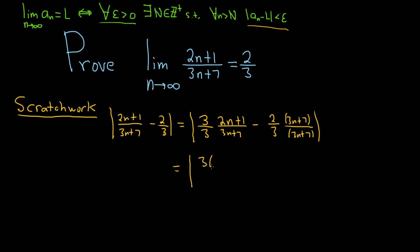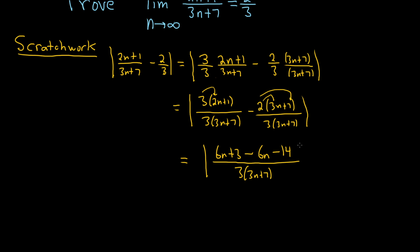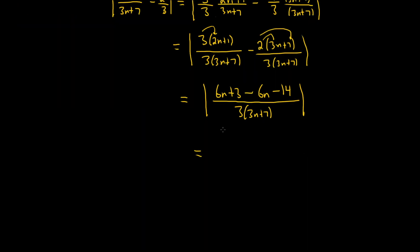Up top we'll have 3 times (2n+1) over 3(3n+7), minus 2(3n+7) over 3(3n+7). Now we have the same denominator, so we can perform the subtraction. 3 times 2n is 6n, so this will be 6n plus 3, minus 6n minus 14, all divided by 3(3n+7). The 6n terms cancel, leaving the absolute value of negative 11 over 3(3n+7).